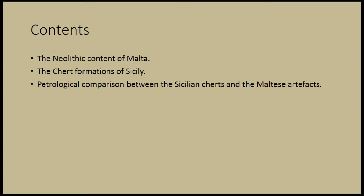This will have three parts: the Neolithic context of Malta, the chert formation of Sicily, and a petrological comparison between the Sicilian chert and the Maltese artifacts.